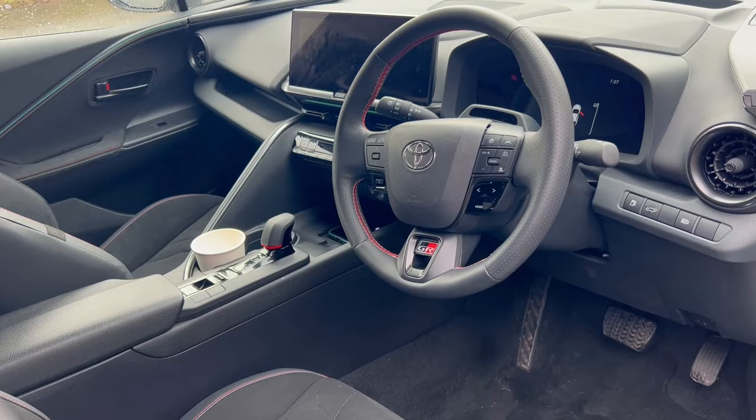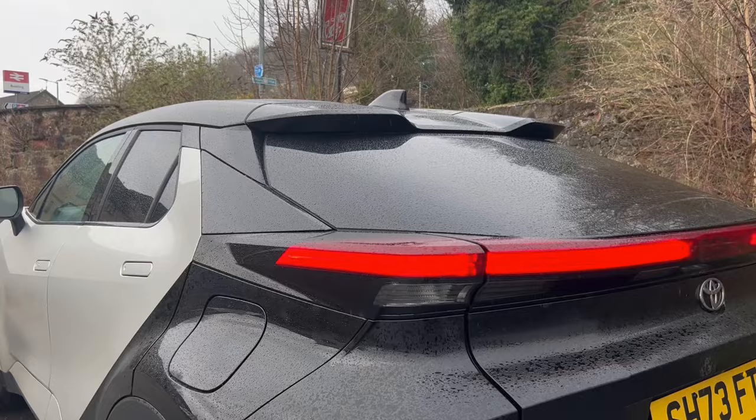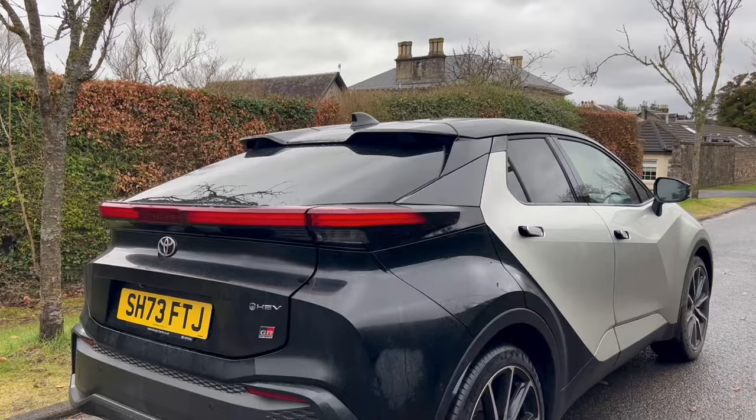This particular model today is the 2-litre hybrid in GR Sport trim. According to the Toyota website as of February 2024, it's just over £41,000 and it has a precious silver metallic paint with the Bitone for £310 extra — £300 if not £310. So just under £42,000 for today's car as equipped.